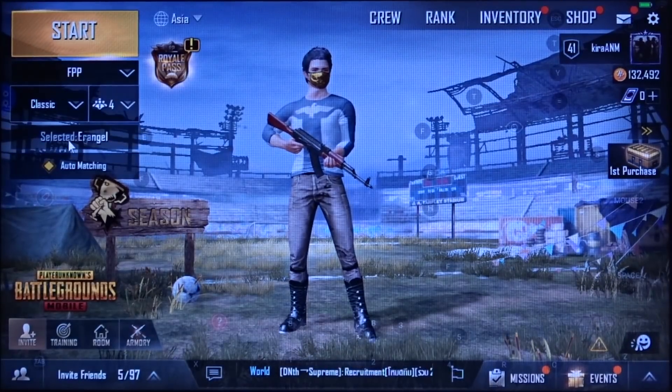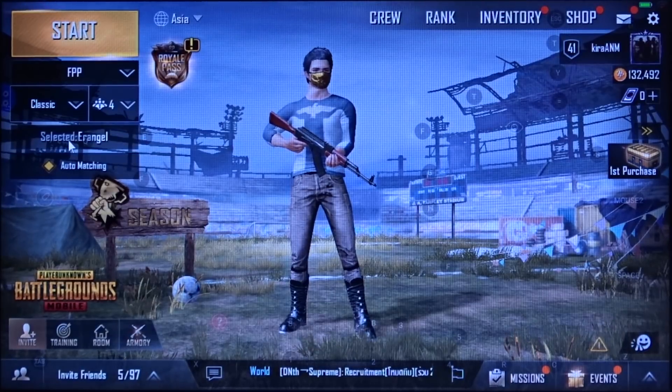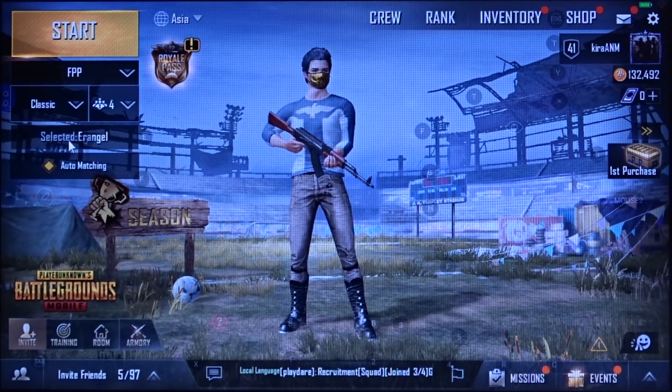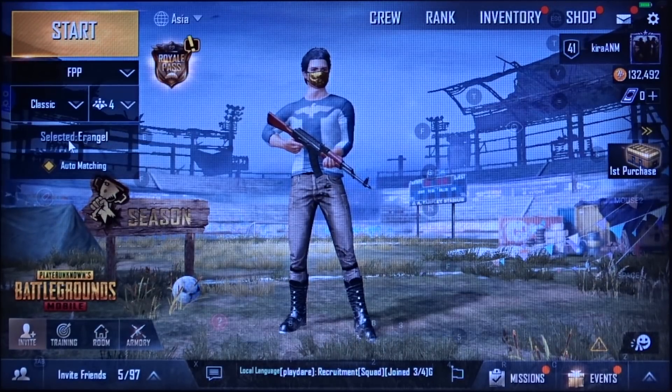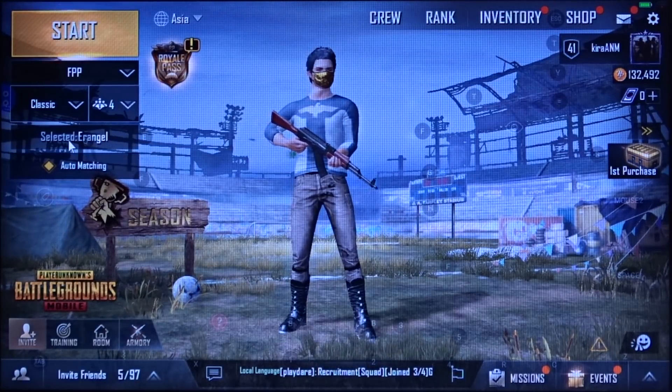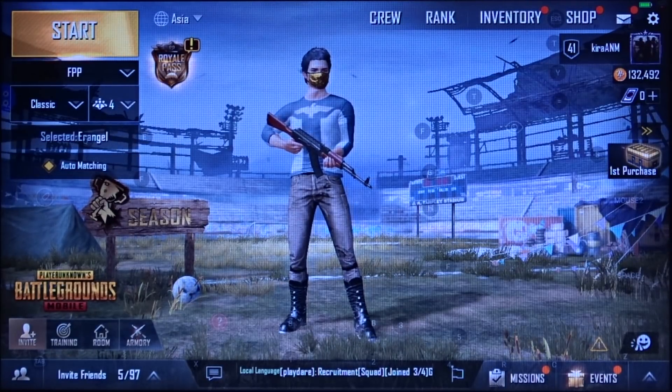Let me show you how the first-person mode works. This is a new mode added in the recent update 0.6.0 of PUBG, and it's more fun to play on PC because it's much easier if you've played other first-person shooter games.